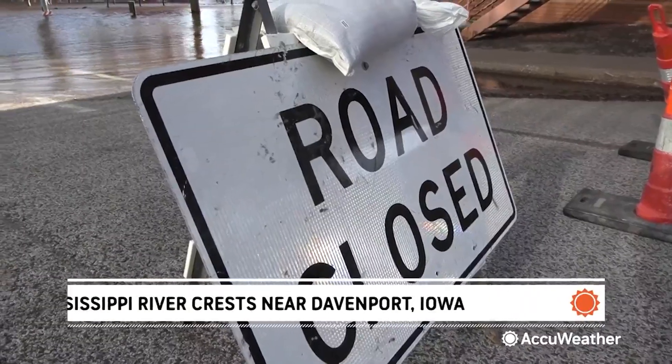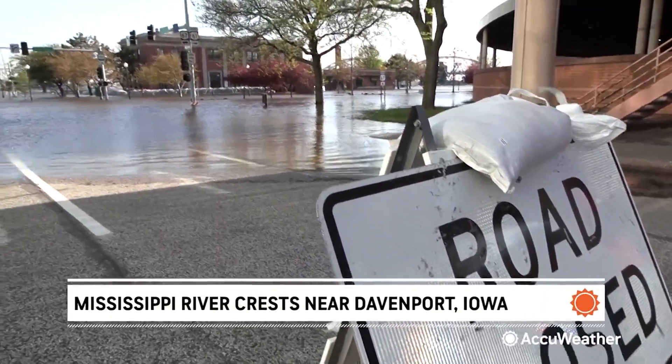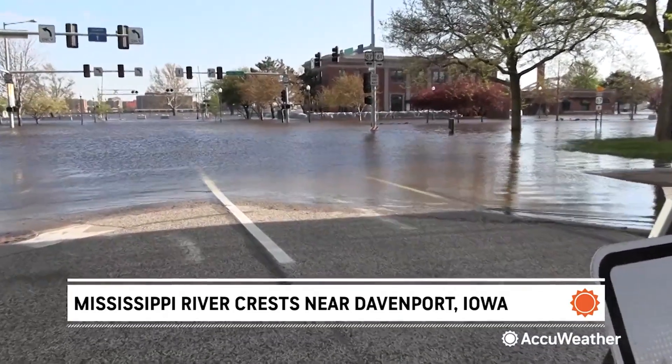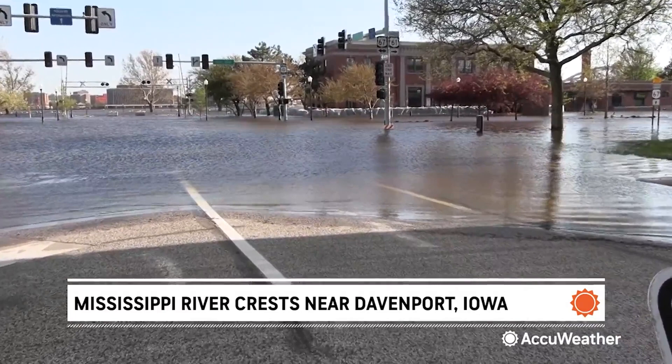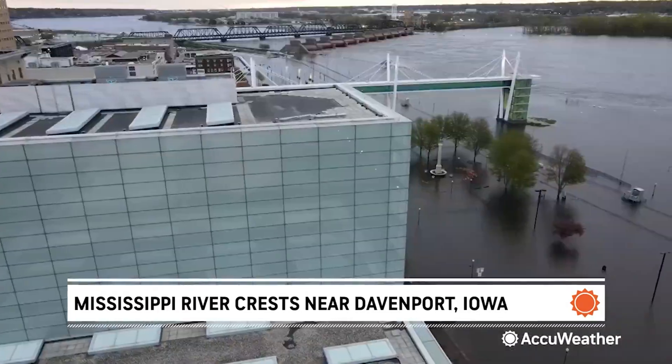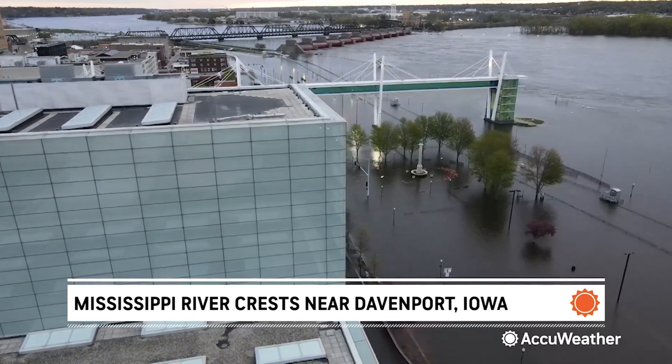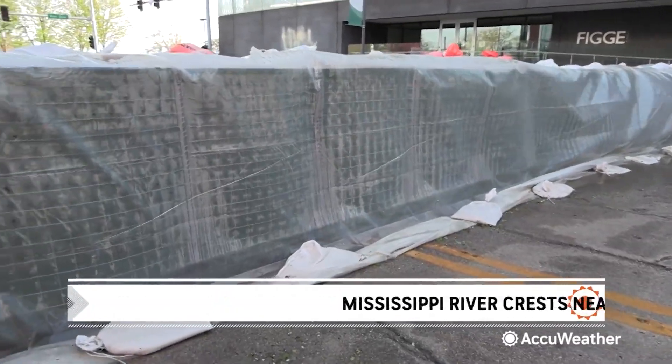There are a series of road closures in Davenport while the city contends with the mighty Mississippi overflowing its banks. The city is no stranger to floods. Back in 2019, water overtopped the flood barriers, so leaders added extra precautions this time around to protect businesses and residents.